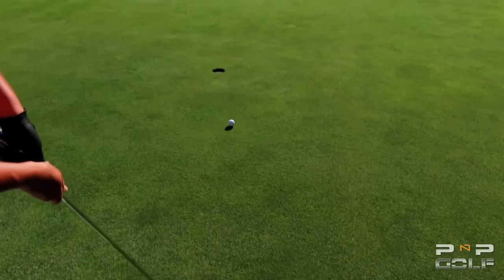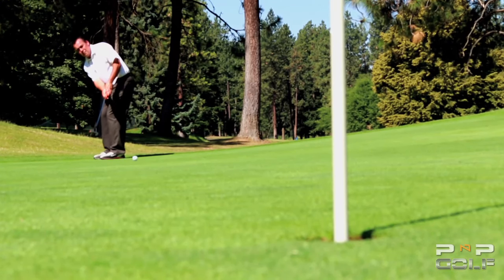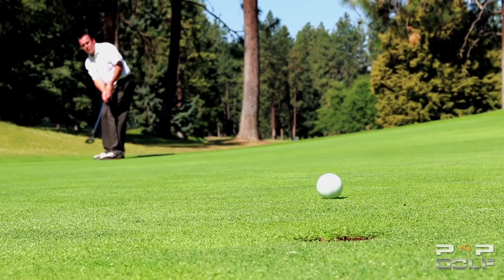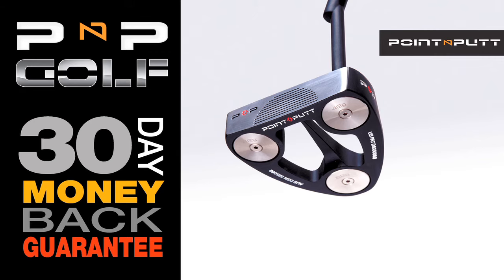See how easy it is to line up and make putts using the Point & Putt Putter. The Point & Putt Putter will give you pinpoint accuracy on the greens and allow you to consistently make putts from every distance. I personally recommend the Point & Putt Putter to every student that I teach. At PNP Golf, we want to make sure you're happy with your purchase. We have a 30-day money back guarantee — you can return the club for a full refund, no questions asked.